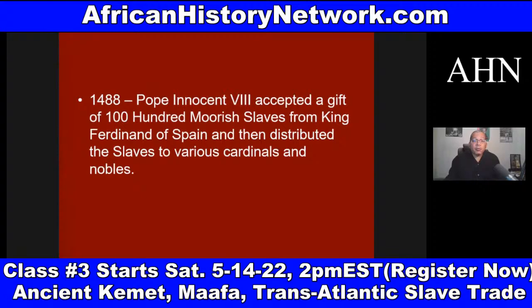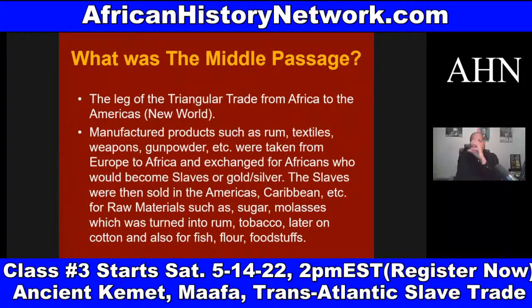What was the Middle Passage? The Middle Passage was the leg of the triangular trade from Africa to the Americas — what Europeans called the New World. Manufactured products such as rum, textiles, weapons, and gunpowder were taken from Europe to Africa in exchange for Africans, who would become slaves, or exchanged for gold and silver. These Africans were then sold in the Americas and the Caribbean for raw materials such as sugar and molasses. Especially amongst the Spanish and French, they set up sugar cane plantations in colonies because sugar cane grows in warmer climates — Jamaica, Haiti, Cuba, and Puerto Rico.